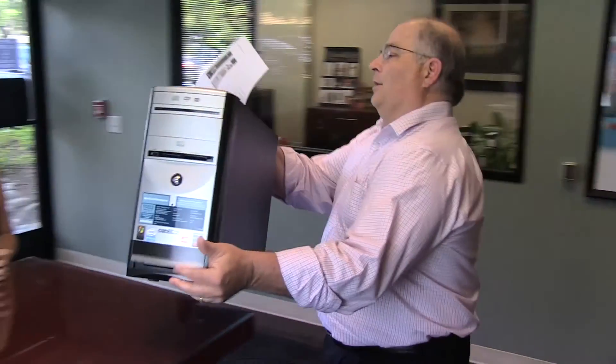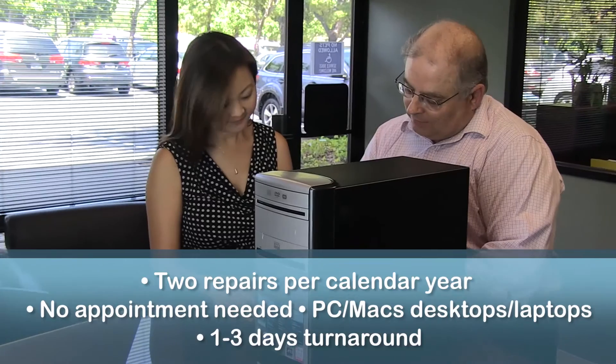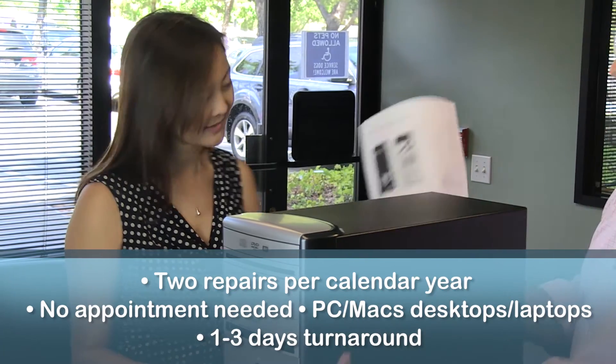When your computer has been fixed, one of our techs will contact you and explain what the issue was and what they did to fix it. Normal turnaround time is 1 to 3 days, depending on the severity of the issue.